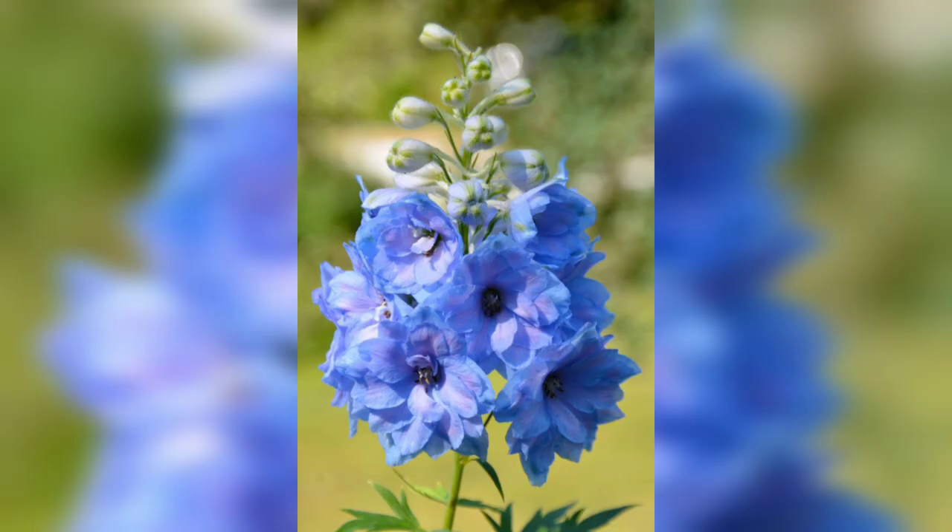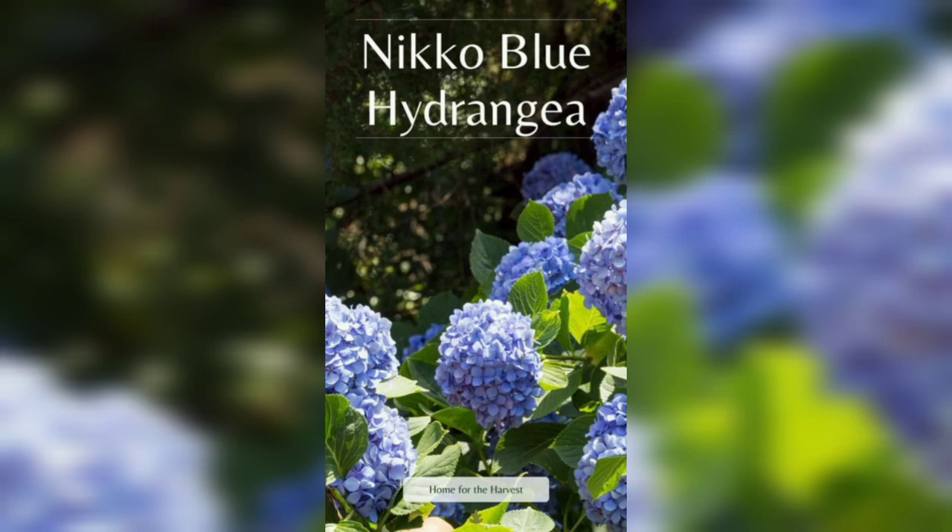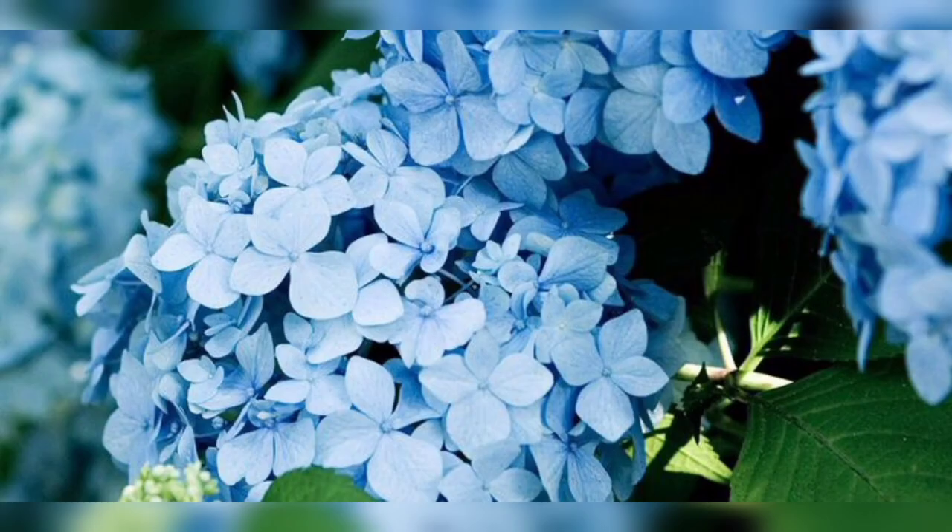Salvia is another beautiful blue flower that's perfect for gardens. It's a hardy perennial that produces beautiful spikes of blue flowers throughout the summer. They prefer full sun and well-drained soil, and they are great for attracting pollinators like bees and butterflies.